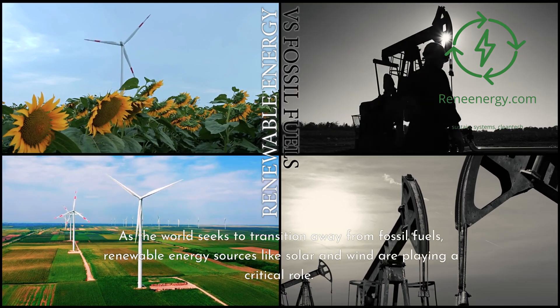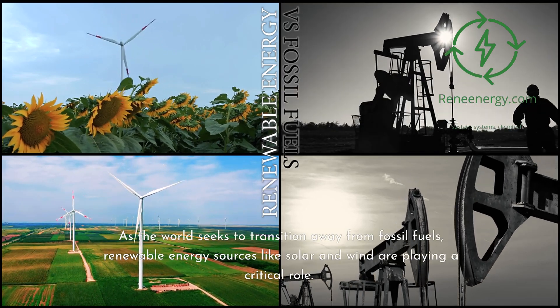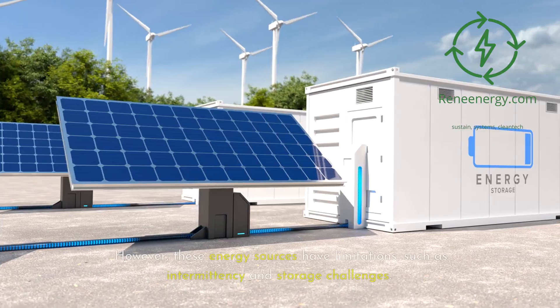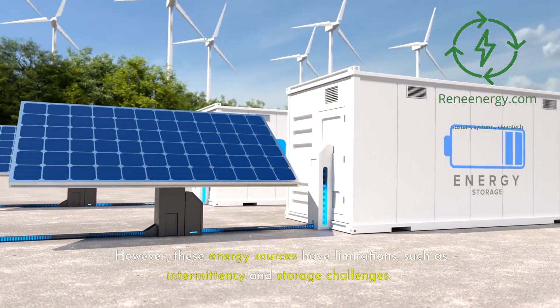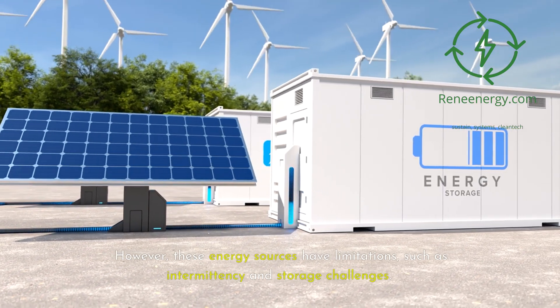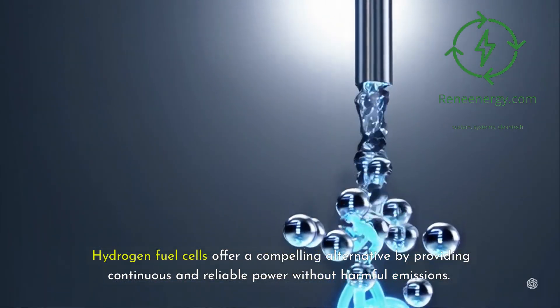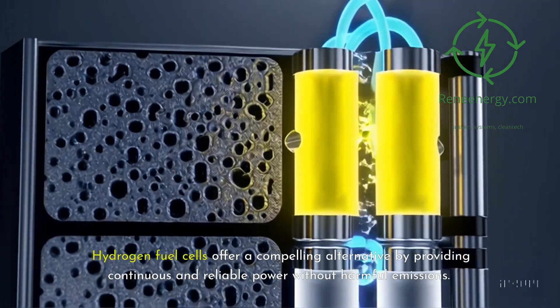As the world seeks to transition away from fossil fuels, renewable energy sources like solar and wind are playing a critical role. However, these energy sources have limitations, such as intermittency and storage challenges. Hydrogen fuel cells offer a compelling alternative by providing continuous and reliable power without harmful emissions.